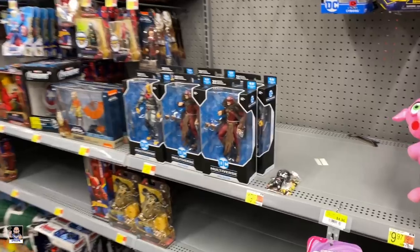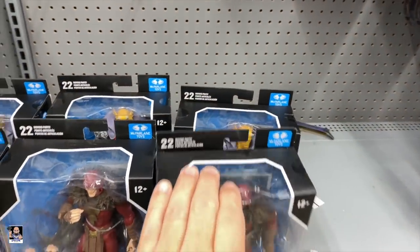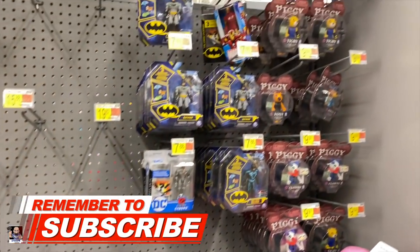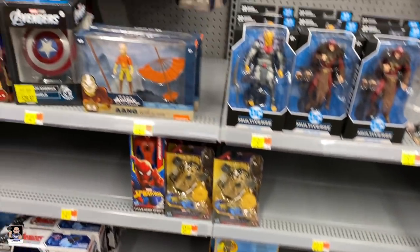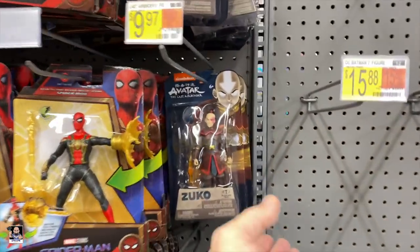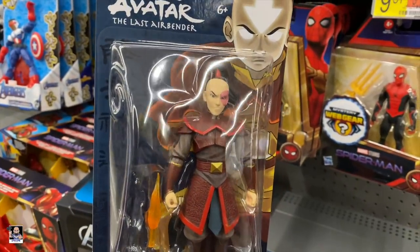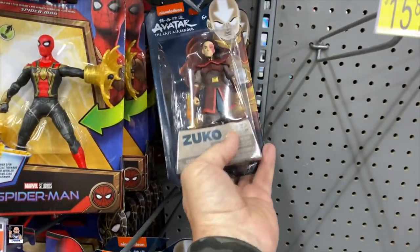We got some DC, got a lot of demons, King Shazam. And Avatar - I'm telling you, these Avatar figures actually are really pretty cool looking. They're not bad at all.